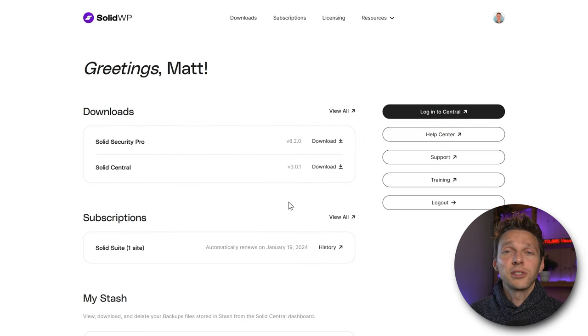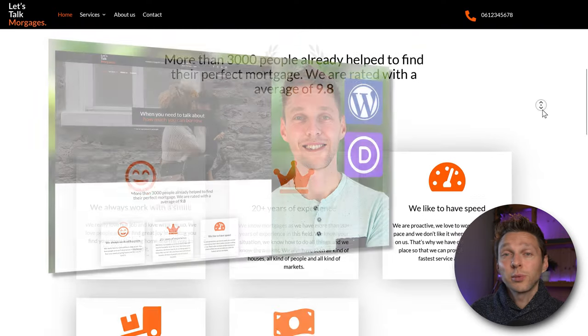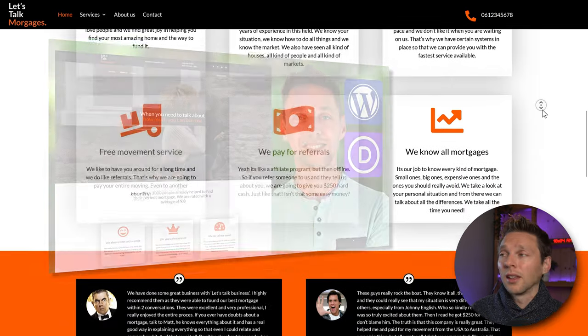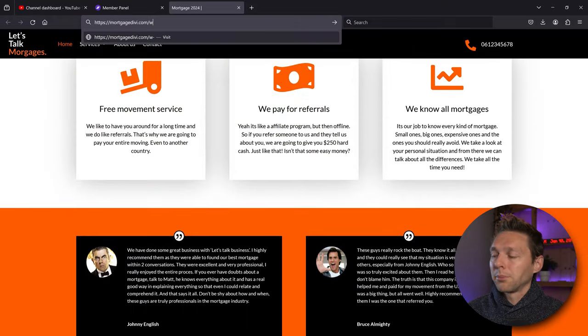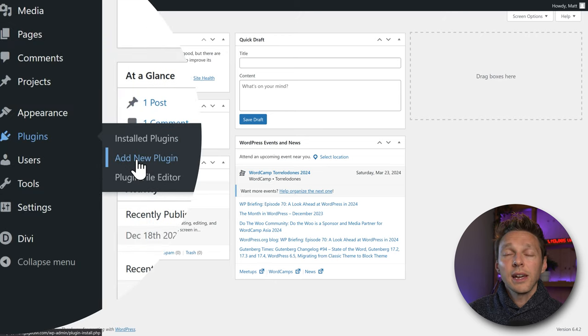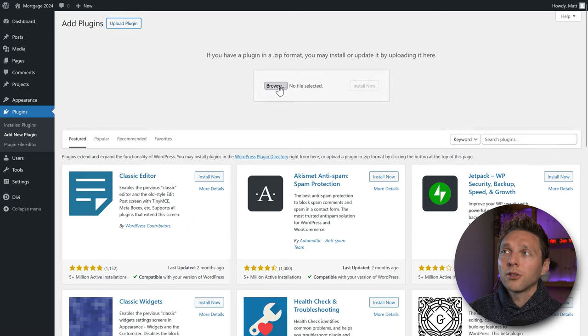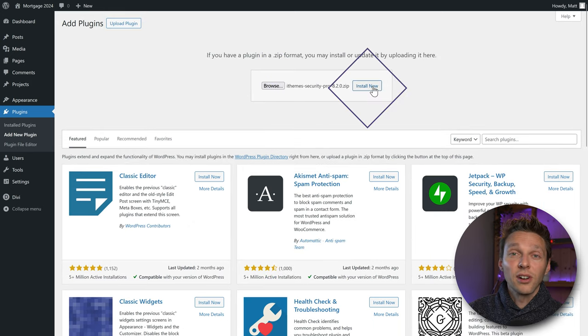After payment confirmation, log in to SolidWP where you can download Solid Security Pro. Press Download, then go to log in to your WordPress website. We're going to secure this website — my latest tutorial on how to build a professional website online. Go to wp-admin. On the dashboard, go to Plugins, Add New Plugin, then Upload Plugin. Select the file you just downloaded and press Install Now.